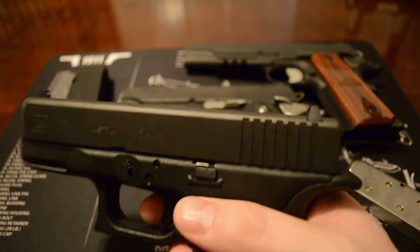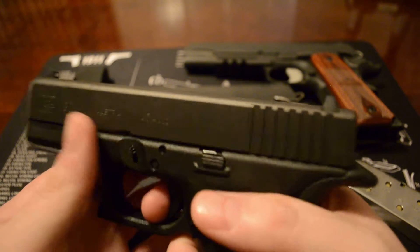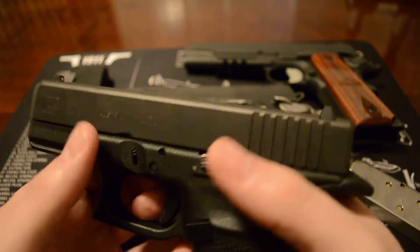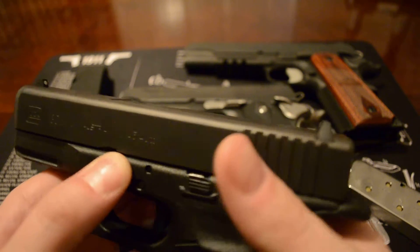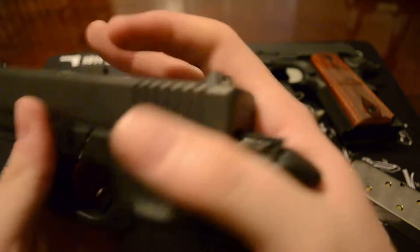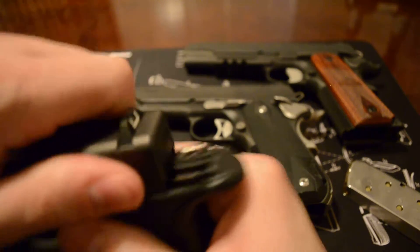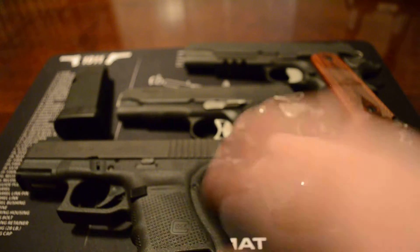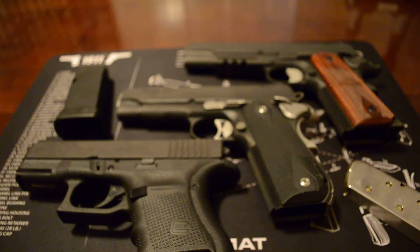This Glock is really simple to break down. You do have to pull the trigger, which I mentioned in other videos — I don't like that from a safety standpoint. You just pull the tabs down and there we go, it's already coming off. The Glock goes together just as easily; there's no tabs to line up correctly, it just kind of does it — barrel back in the slide, the spring, slide it back on, and you're good to go.